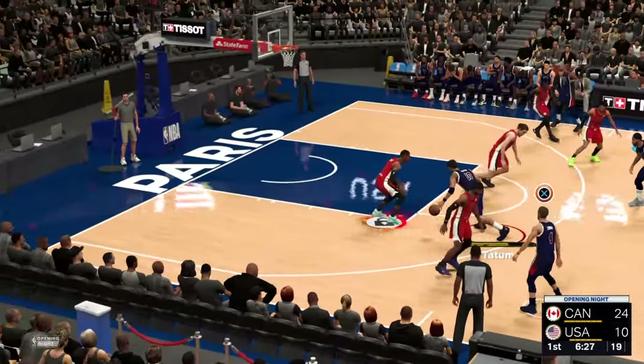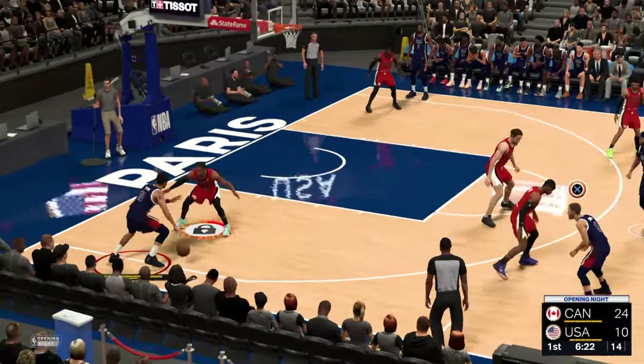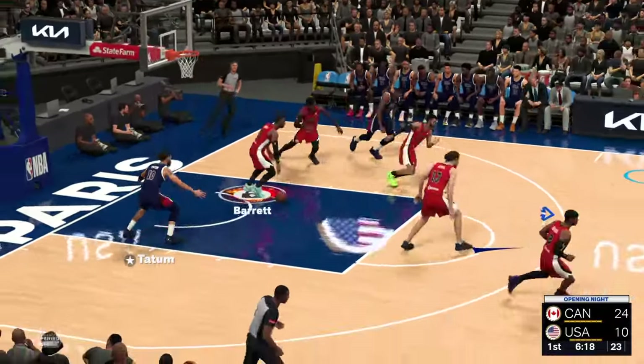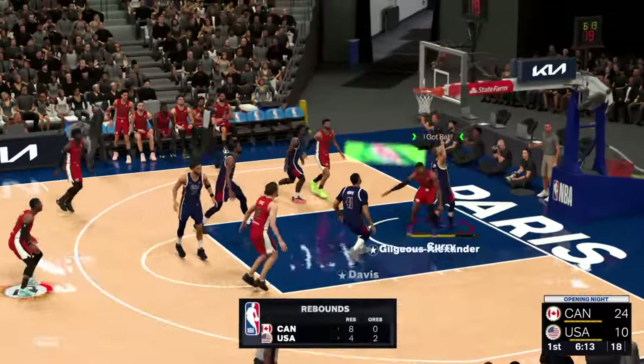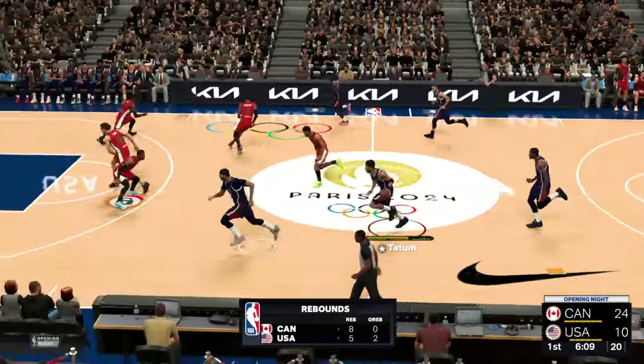But doing it with a methodical approach. Well, how good have they been on the inside tonight, just getting down into the painted area — just dominating, controlling that spot. You have to like their work on the boards, particularly here to start the game. Gilgious Alexander — what a free-shooting effort so far.